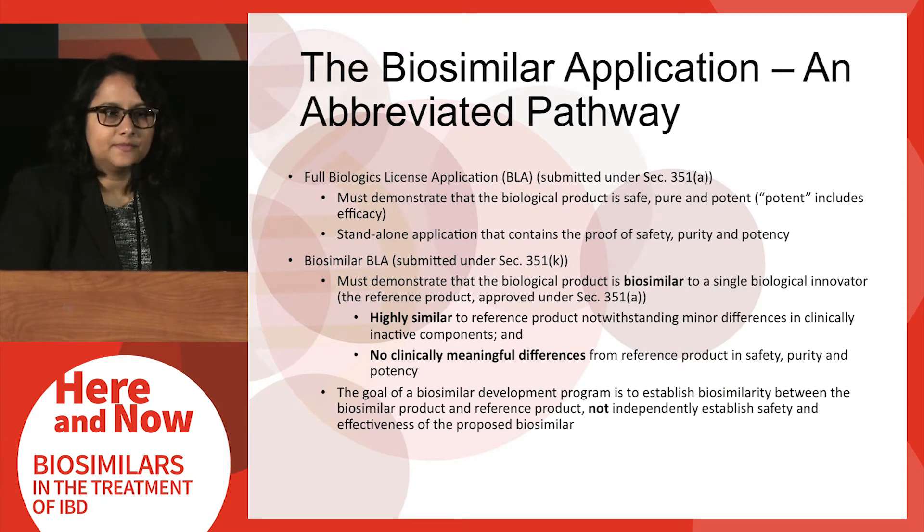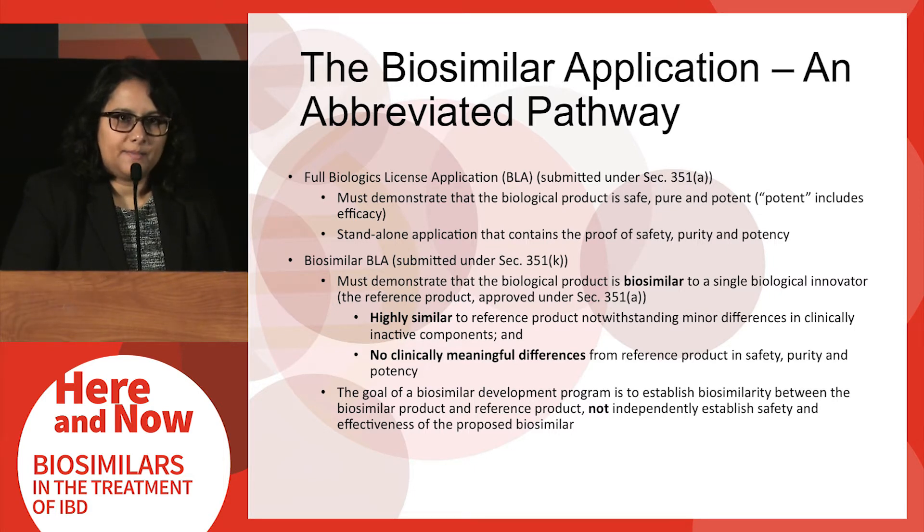A full BLA for innovator biological products is essentially a standalone application that contains data from clinical studies demonstrating that the innovator biological is safe, pure, and effective for its conditions of use. The goal of a biosimilar development program, however, is a little bit different. Biosimilar applications do not strive to independently establish safety and efficacy. Instead, they seek to demonstrate that they are biosimilar to a reference innovator biological product by showing they are highly similar despite some minor differences in inactive components, with no clinically meaningful differences from the reference product.